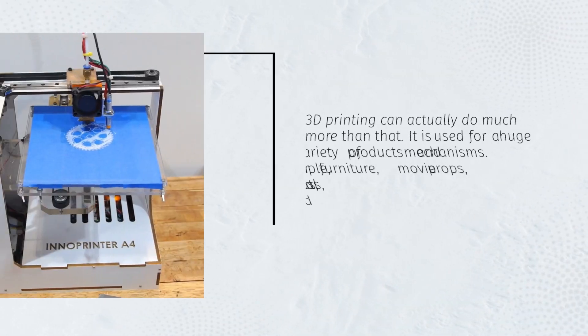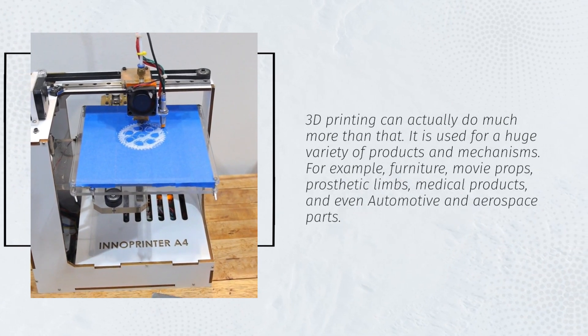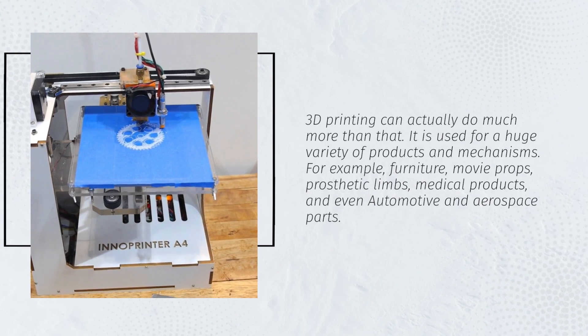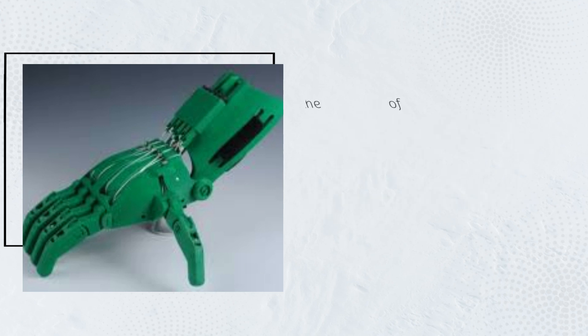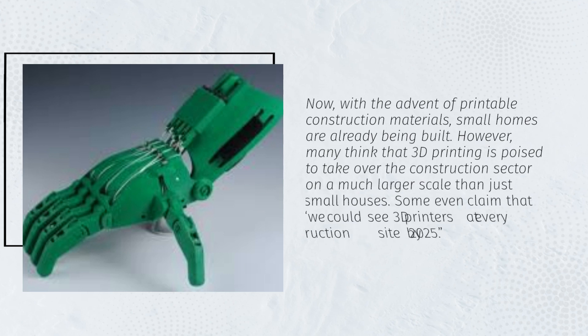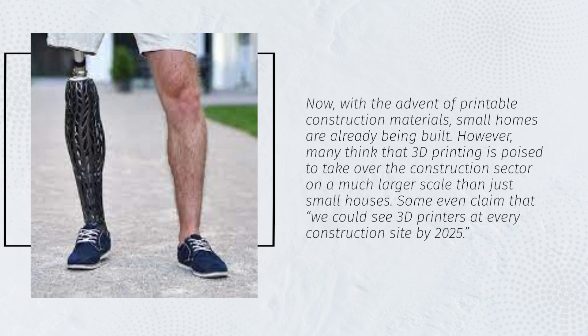3D printing can actually do much more than that. It is used for a huge variety of products and mechanisms — for example, furniture, movie props, prosthetic limbs, medical products, and even automotive and aerospace parts. Now, with the advent of printable construction materials, small homes are already being built. However, many think that 3D printing is poised to take over the construction sector on a much larger scale than just small houses.